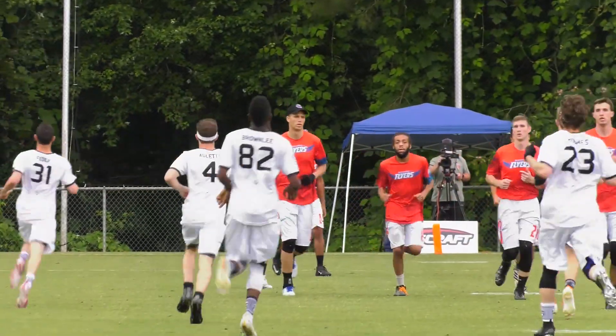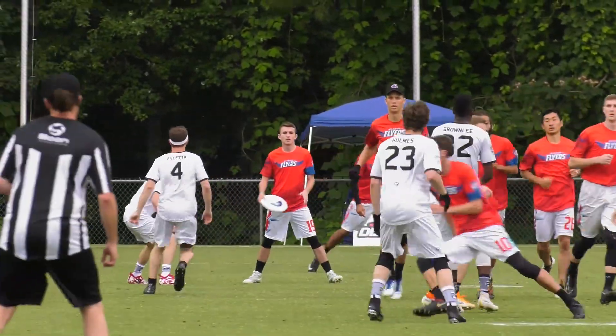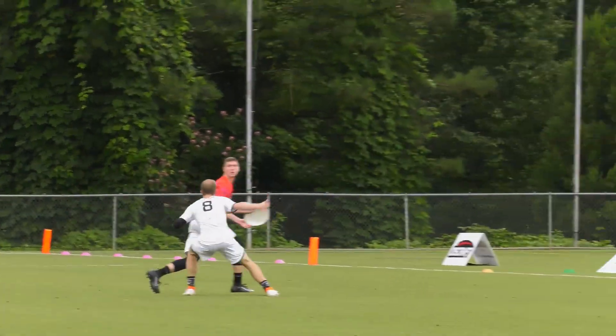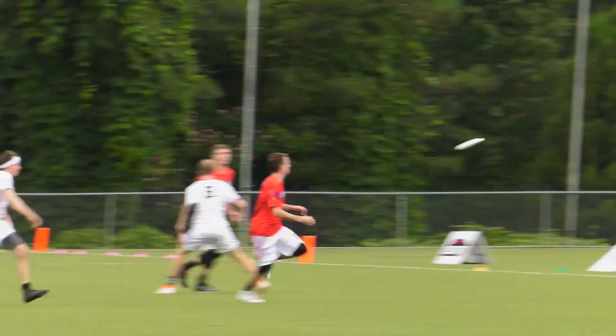While nearly all handlers have throwing talent, what separates great handlers from good handlers is decision-making — choosing when and how to use their full arsenal of throws to maximize their impact.